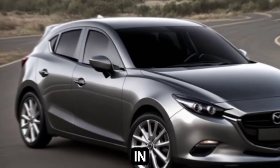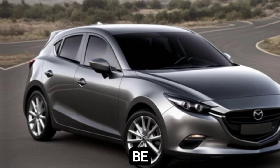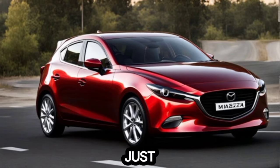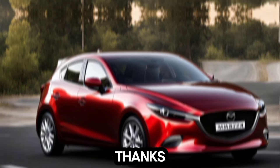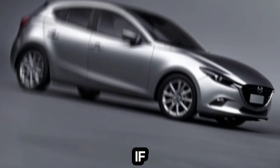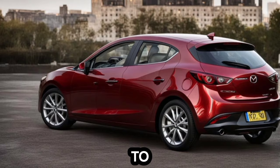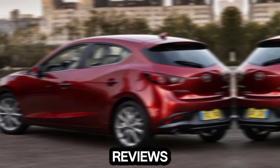So, if you're in the market for a new hatchback, be sure to check out the 2025 Mazda 3 — it might just be your perfect match. Thanks for joining us on this review of the 2025 Mazda 3 hatchback. If you liked this video, be sure to give it a thumbs up and subscribe to the channel for more exciting car reviews.